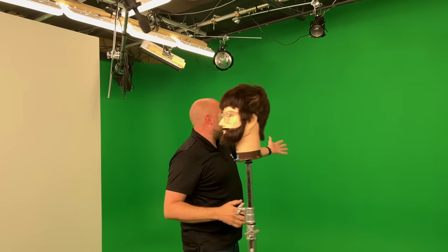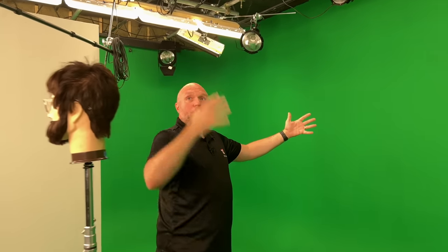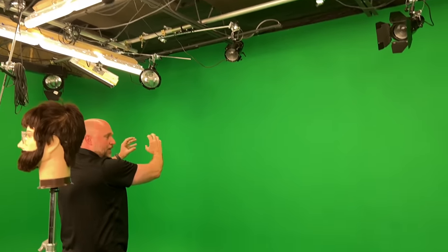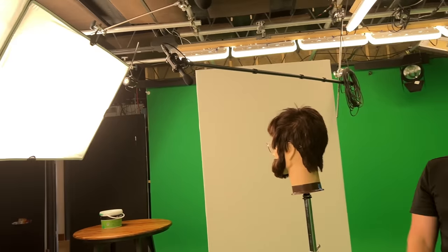The problem is, as we put light onto the talent, that light spills onto the background. So if I'm doing a nice key light, it creates a hot zone. I really just need those lights to be a little less to make it more uniform. That's why I want a more zoned approach to lighting — so I can more granularly bring it up or down.